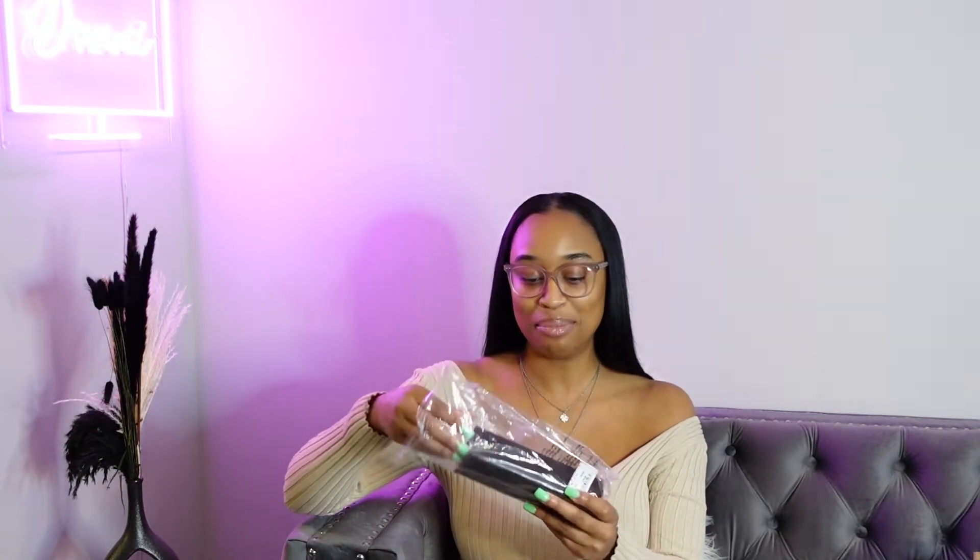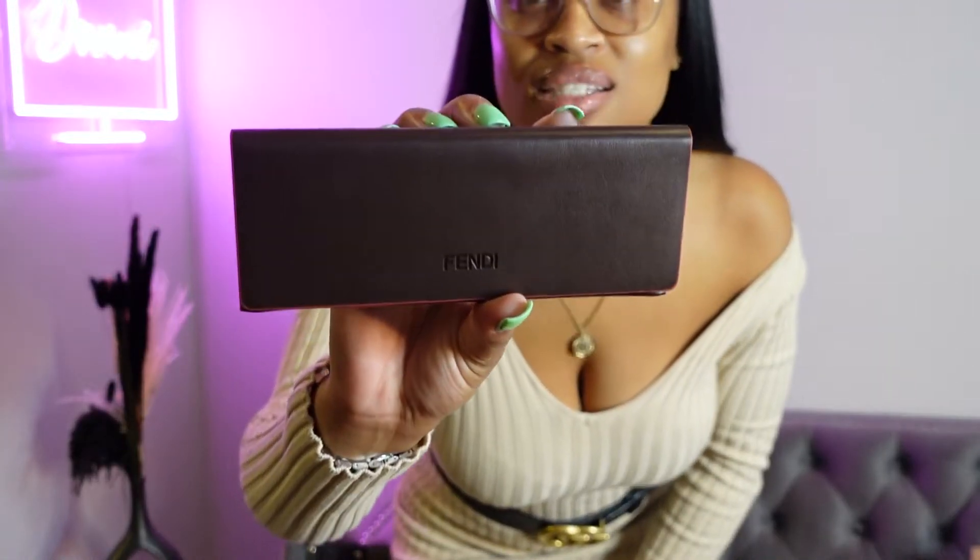They came in this little box, in a plastic bag. We have a little Fendi case — I'm going to open it up, I'm excited y'all. We got a little Fendi card that shows they are real — no cap, nothing fake over here. It's a brown little case and here we go, they came wrapped in plastic.